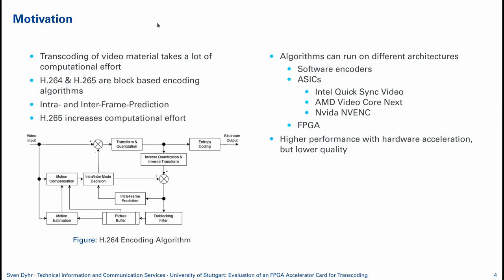I included a small block diagram of the encoding algorithm. There's a lot going on and these algorithms can basically run on the software alone, like the CPU with X.264 and X.265, also on ASICs, either dedicated hardware or integrated into GPUs, like Intel QuickSync Video. AMD has a solution with Video Core Next and NVIDIA uses NVENC. They all have the advantage that performance is high but they lack a bit of quality compared to the software encoders.